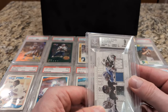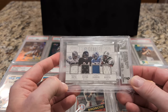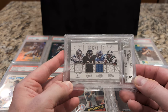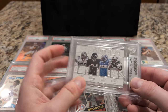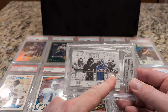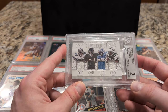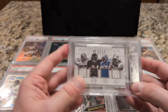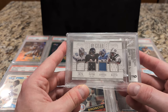This quad materials card is from 2016 National Treasures, featuring Emmett Smith, Walter Payton, Barry Sanders, and Curtis Martin. When I talked about this card before, I was interested in the Dickerson version — Eric Dickerson — but I just couldn't find one that made economic sense. The ones available were very expensive, so this one was much more palatable from a price standpoint.